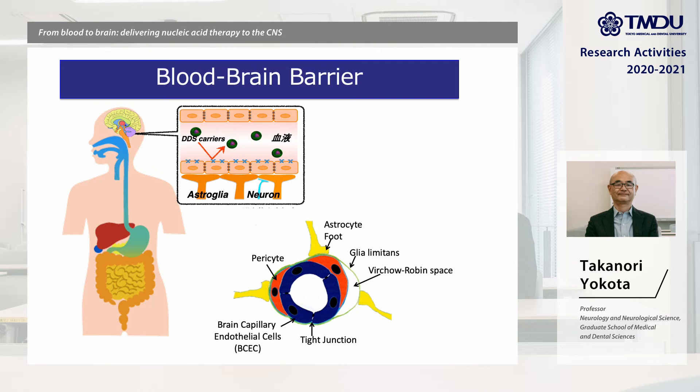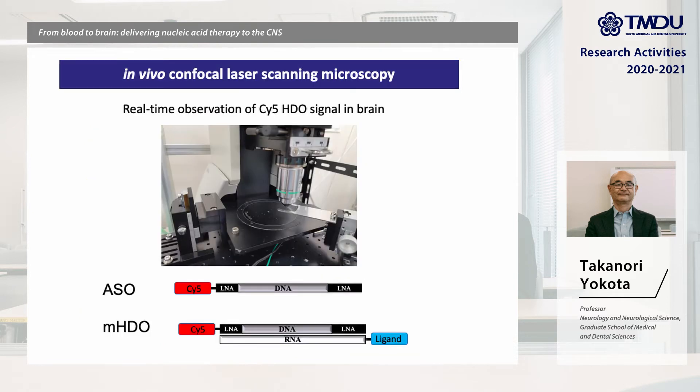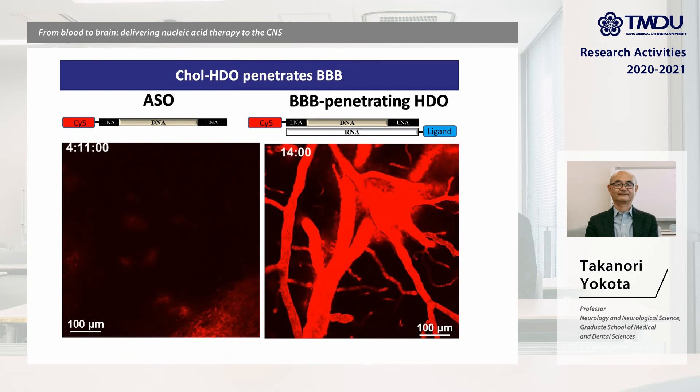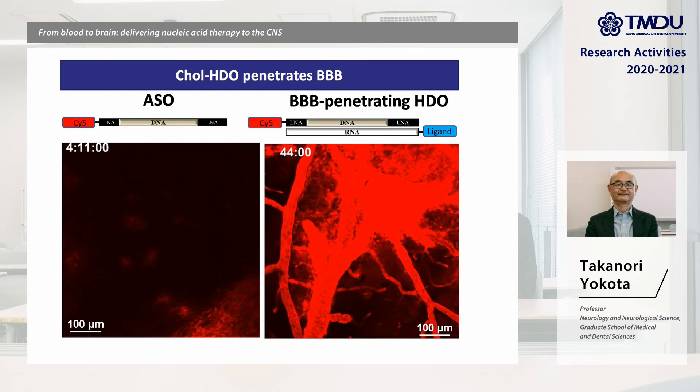By screening many ligands, we finally found that cholesterol can cross the BBB. This is the in vivo confocal laser scanning microscopy — we can directly observe live images of the brain for fluorescence-labelled ASO and HDO. After injection of ASO, we can observe ASO signal in the brain vessels but no signal in the brain parenchyma. In contrast, HDO heteroduplex directly penetrates the BBB and distributes into brain parenchyma very efficiently.